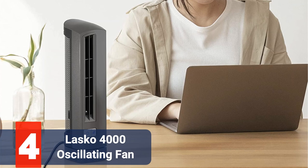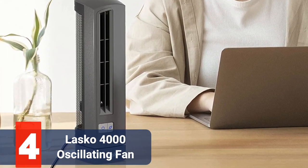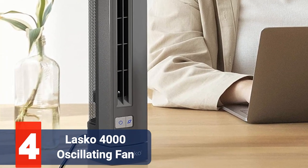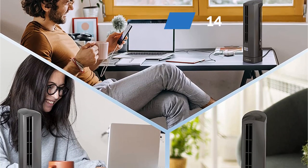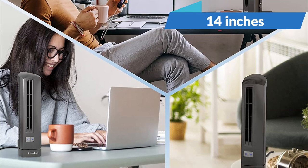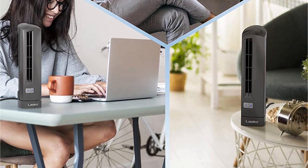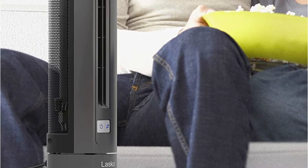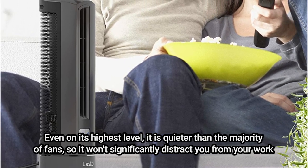Moving up at number four is the Lascaux 4000 Air Stick Ultra Slim Oscillating Fan. When compared to larger fans, it is slightly more expensive than many of the fans on this list, but it still won't break the budget. It can stand on your workstation without taking up much space because it is only 14 inches tall. A modern workplace benefits from the sleek design, but it would look good almost anywhere. The buttons feel good, the shell is attractively designed, and the fan operates very effectively, so you can tell that this product has additional quality. Even on its highest level, it is quieter than the majority of fans.